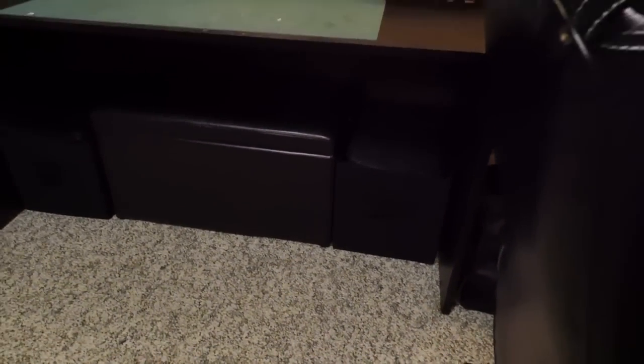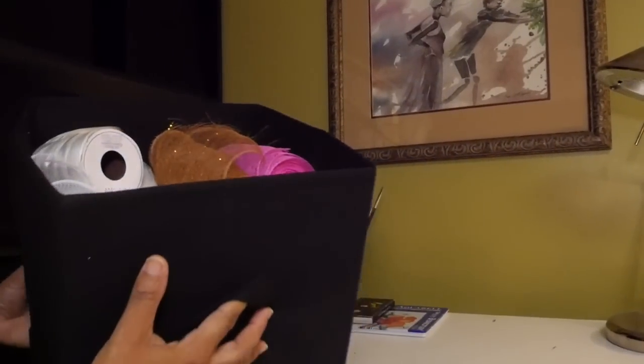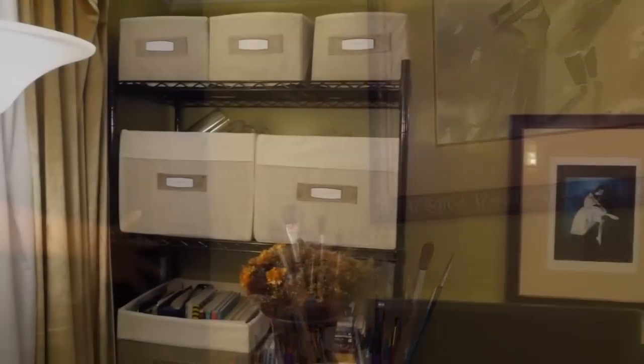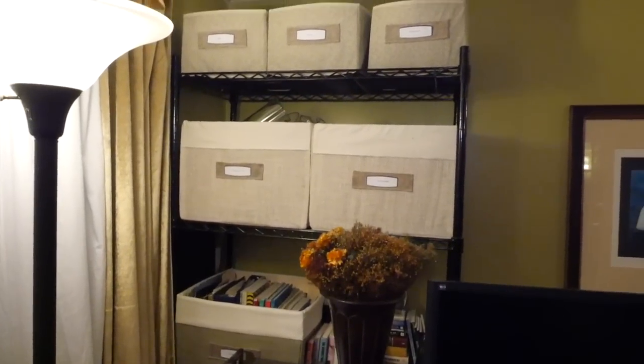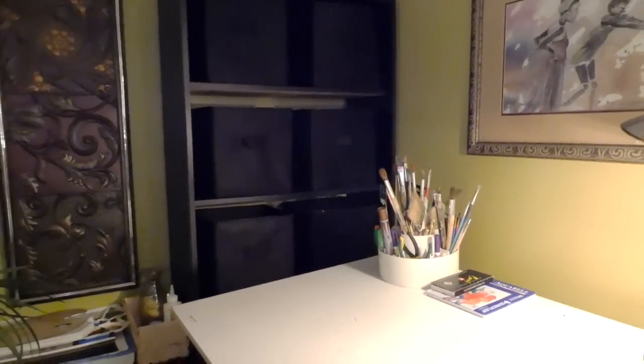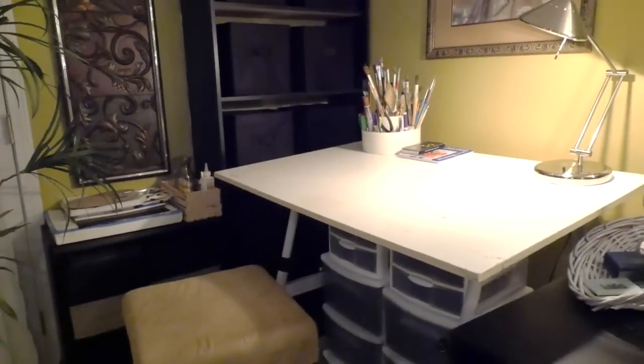The container is my best friend because it makes it really easy to just toss whatever's out into the container where it belongs. Inside the container doesn't have to look very neat, but it will always look organized from the outside as long as you keep the containers in place. So just remember: DOC can help you Determine, Organize, and Contain your mess.